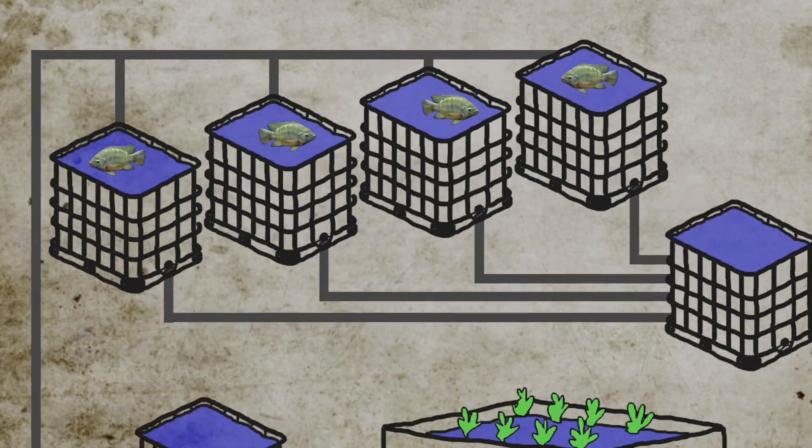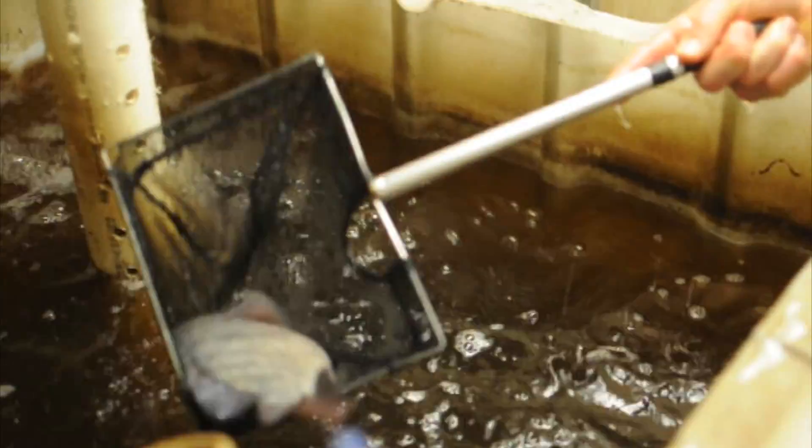System designs can take many different forms, but the concept of aquaponics works much in the same way in every system. I'll explain using our system as an example. We raise fish in tanks — in our case tilapia — but other fish such as trout and perch can be used as well.